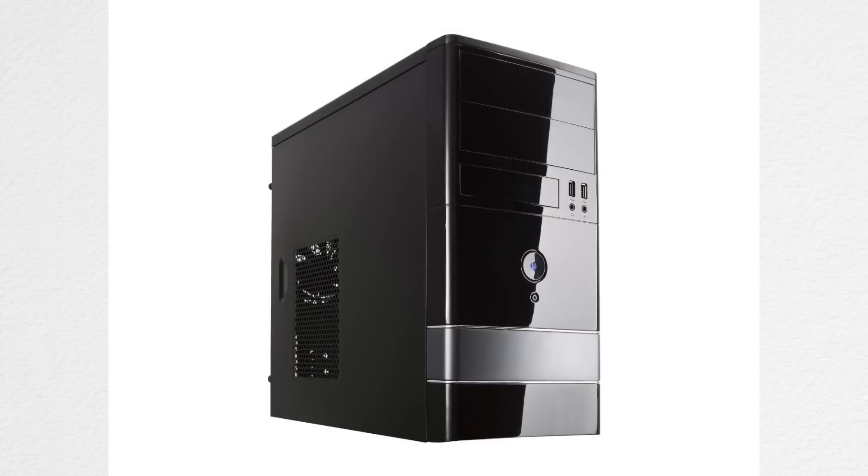First, for the case which will hold all the computer parts, we have the FBM-01 Roswell Micro ATX Mid Tower Computer Case. Yes, this is a very small case but it does have a low price range and it'll get the job done.